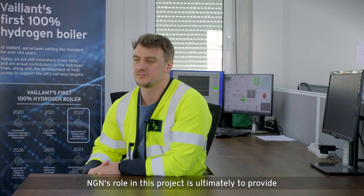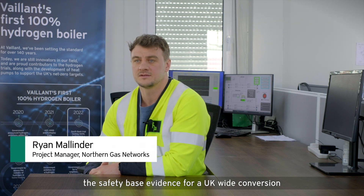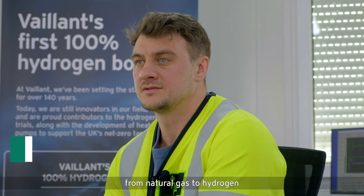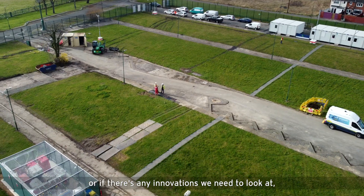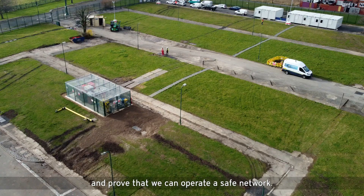NGN's role in this project is ultimately to provide the safety-based evidence for a UK-wide conversion from natural gas to hydrogen. That's what we're here to do — to understand which procedures need to change, or if there are any innovations we need to look at, and prove that we can operate a safe network.